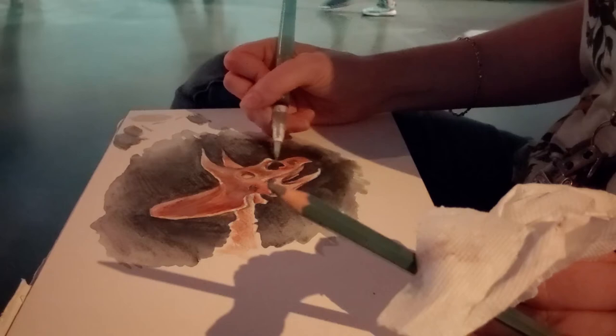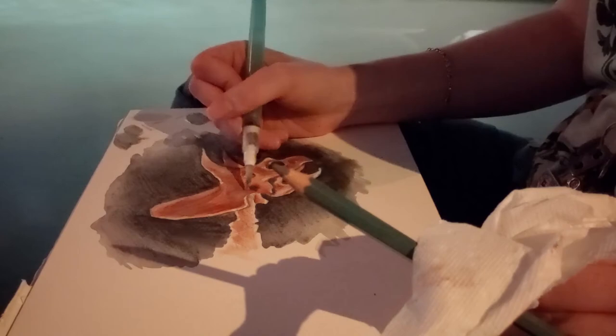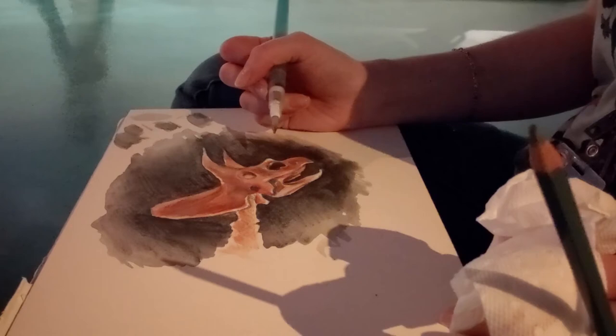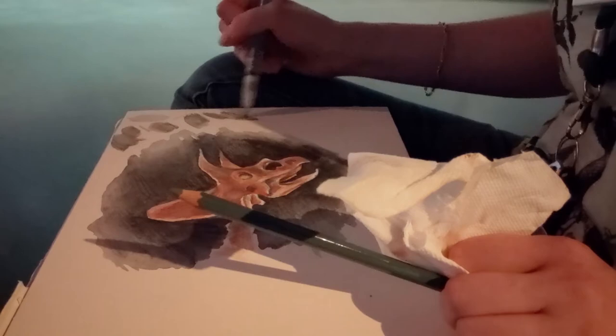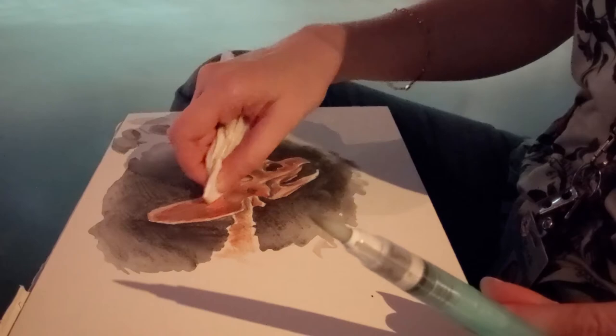I'm just about finished. Right now I'm still refining the shadows and highlights and adding a little bit of blue to contrast with all the warm reds and yellows. In a few areas where I want a highlight, I add a little clean water, then lift it up with the edge of a paper towel.